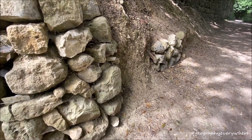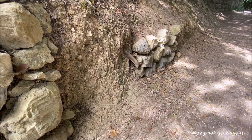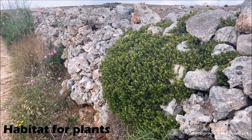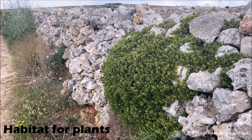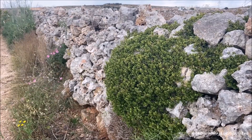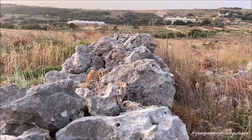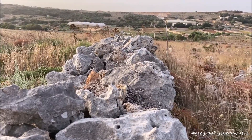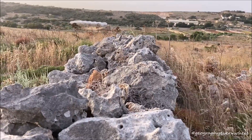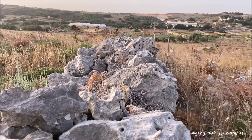Without these rubble walls, rainwater carrying soil would run down the hillsides and would be lost. The inside stones of the rubble walls are always moist, even during the dry summer. This is why plants establish their roots along the wall and inside the rock spaces. The rubble walls also shelter plants from strong winds.